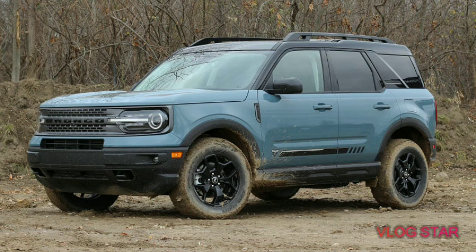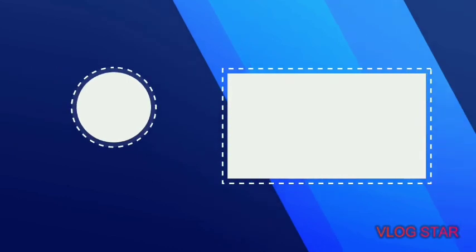Now for the rating — I'd rate it a 9 out of 10. This is a great SUV. If you liked the video, please like and subscribe, and I'll see you guys in the next one.